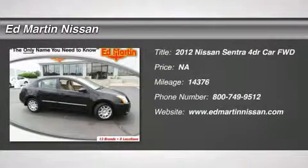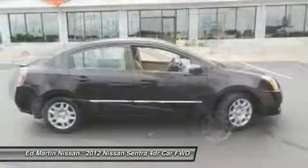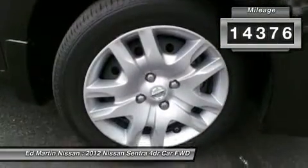2012 Sentra. With its spacious and versatile interior and stellar 34 miles per gallon fuel efficiency, the Nissan Sentra is the obvious choice for anyone who wants to enjoy a stylish and comfortable ride. This vehicle has less than 15,000 miles.